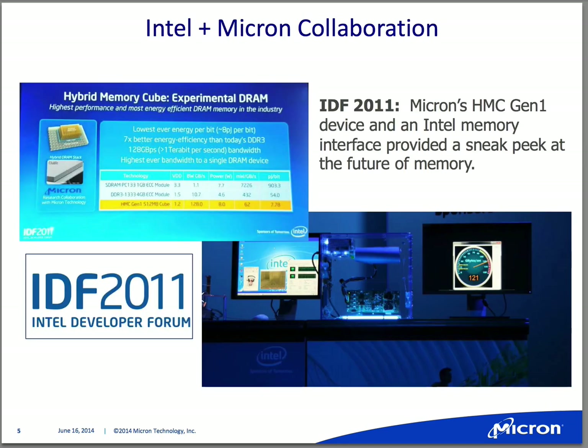As a sneak peek: back at IDF in 2011, Micron and Intel showed off a first-generation technology platform demonstrator around this 3D stacked memory solution. Back in September of 2011, we showed an HMC stack — basically 3D memory technology sitting on top of a logic chip. It was more of a base technology demonstration; it did incorporate an Intel interface on that stack as well.